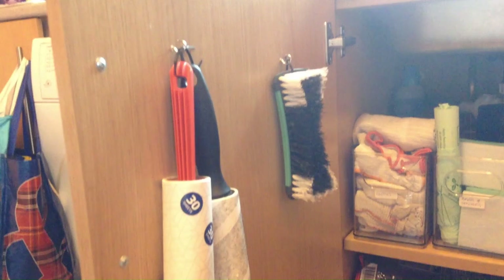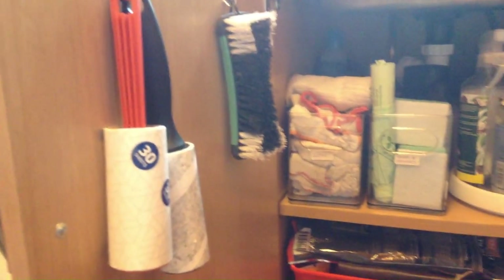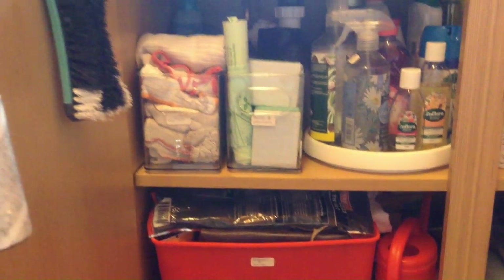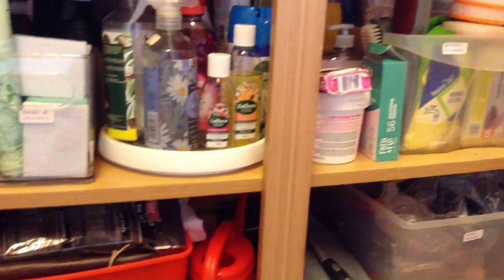I couldn't put the hooks in last night — I'd had enough — but I've hung up my brushes and my cleaning lint rolls. I've even labeled them. I know where everything is now.